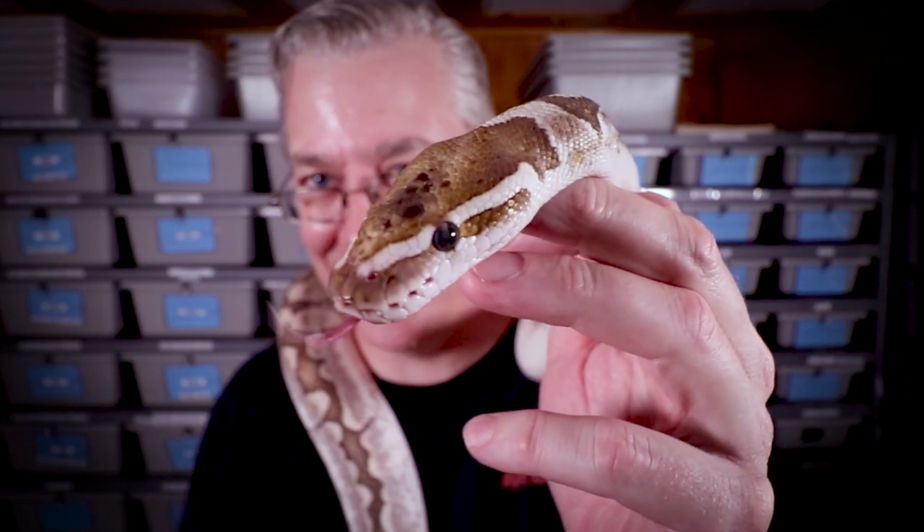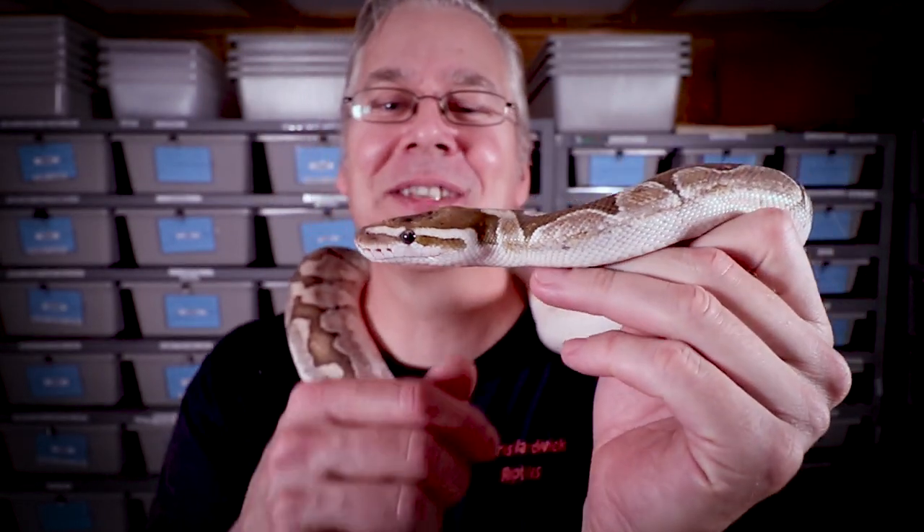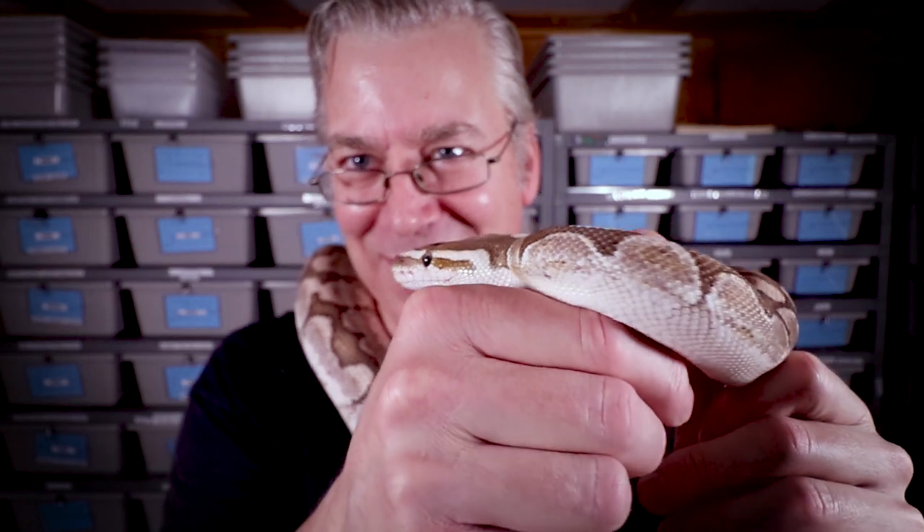Take a look at Bobby — from the beginning of the video to the end, he completely shed out! 100% shed, no stuck shed at all — pretty awesome. Just within a few minutes of filming this he completely shed. When I opened his tub it was like an explosive shed all over the place. Pretty crazy. That's pretty much it — thanks for watching and I'll see you in the next video.